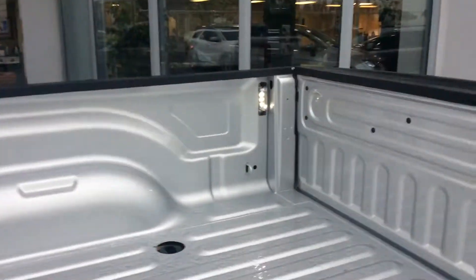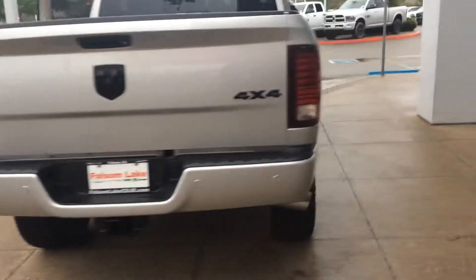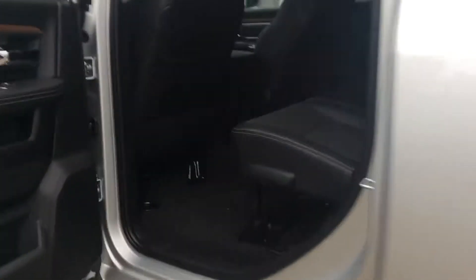We do have the LED bed lighting, and it already has the fifth wheel prep. Take a quick look at the back — the badging for the blacktop, you can see it's a really nice truck. My man, check it out — let me know what you think. Thank you.